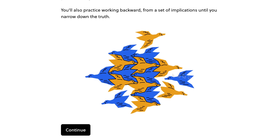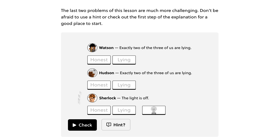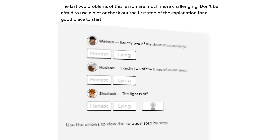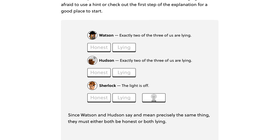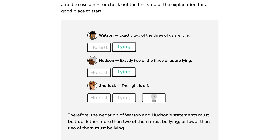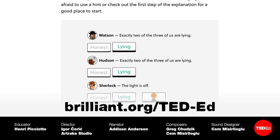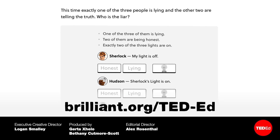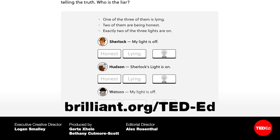Love a good mathematical mystery? Who here is lying — Watson, Hudson, or Sherlock — knowing that you can turn the light on and off? You can test your answer to this and many other interactive lessons and exercises at Brilliant. Brilliant has been revamping their courses to introduce even more interactivity, and their brand new Logic course is a great example. Packed with opportunities for hands-on problem-solving, exercises like this one help you look at problems in a completely new way. Go to Brilliant.org/Ted-Ed today — the first 833 of you to use that link will receive 20% off the annual premium subscription fee.